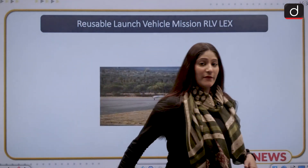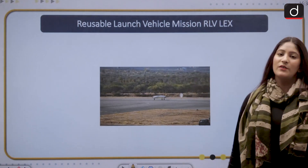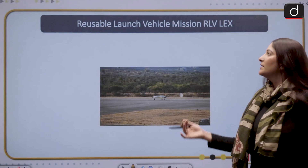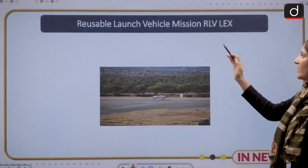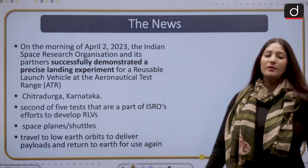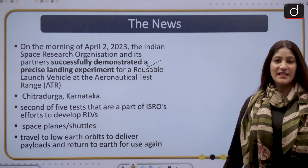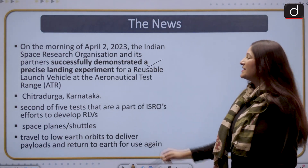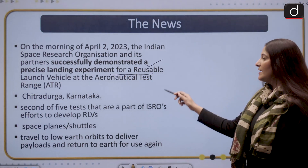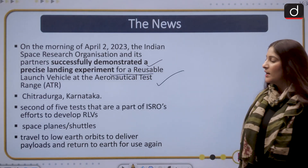ISRO has achieved another feat — the successful launching and completion of the reusable launch vehicle mission, RLV Plex. On the morning of April 2nd, 2023, ISRO and its partners successfully demonstrated a precise landing experiment for a reusable launch vehicle at the aeronautical test range in Chitradurga, Karnataka.